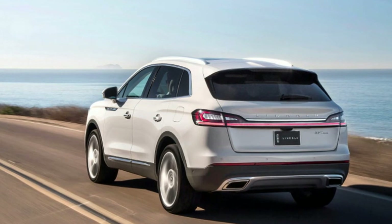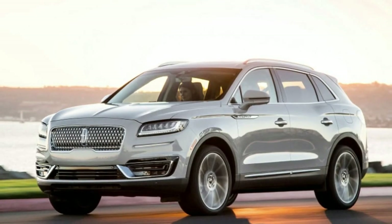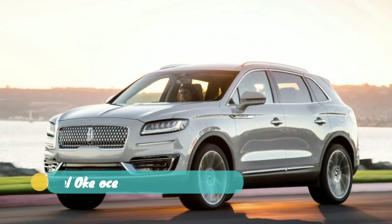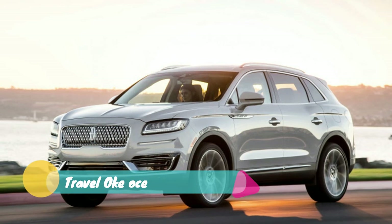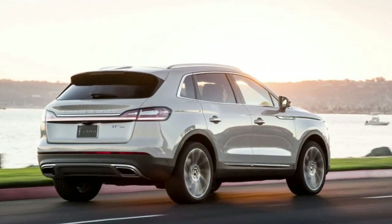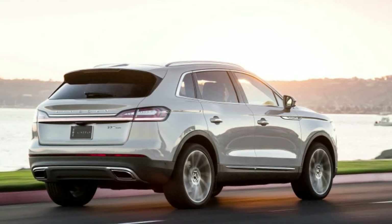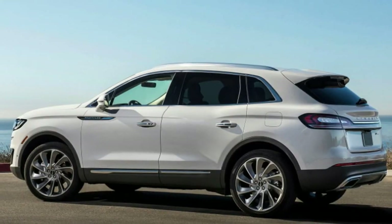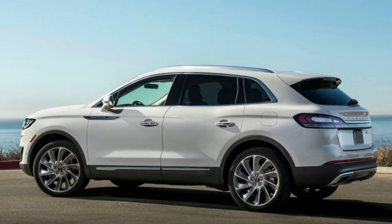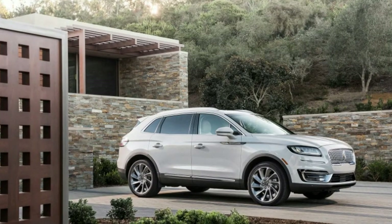The system steers the SUV down the road but does ask you to keep your hands on the wheel. Using the system on the freeway, we found it to be too easily confused by broken lane markers — it didn't feel as locked-in as other systems we've tried. The Lincoln's automatic emergency braking is also a little rough around the edges; like a new teen driver, it over-applies the brakes at times.